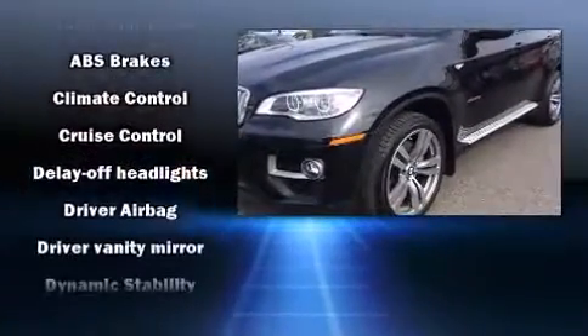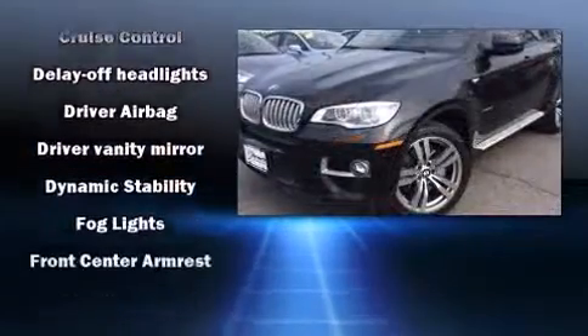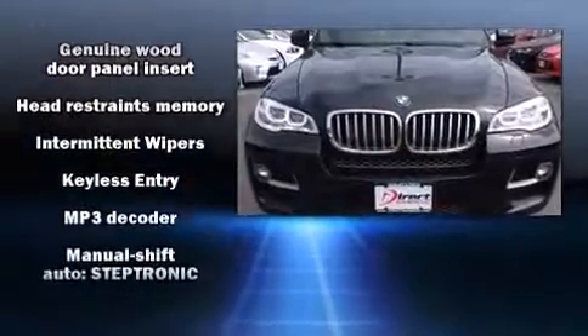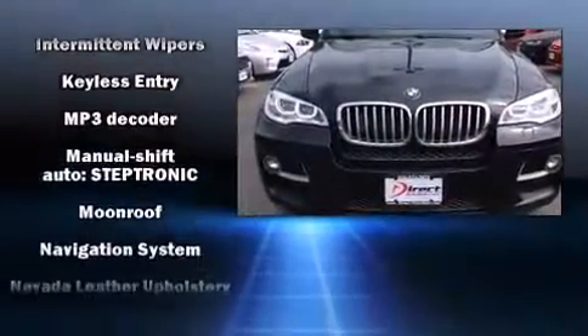BMW ensures the safety and security of its passengers with equipment such as front and side impact airbags, brake assist, and four-wheel disc brakes with ABS.